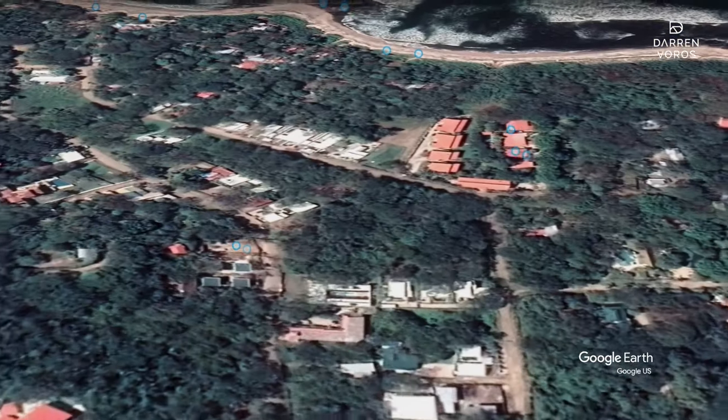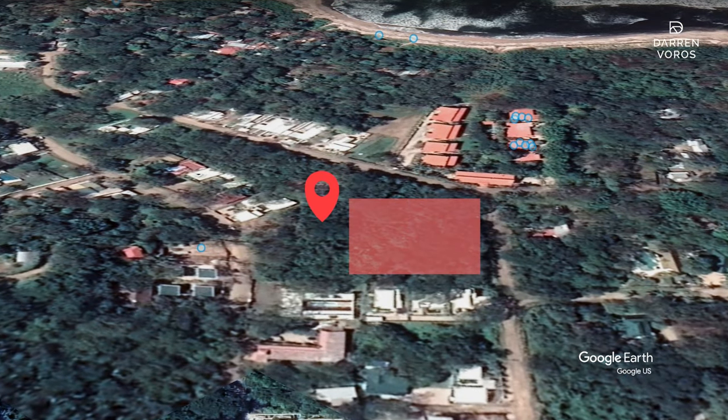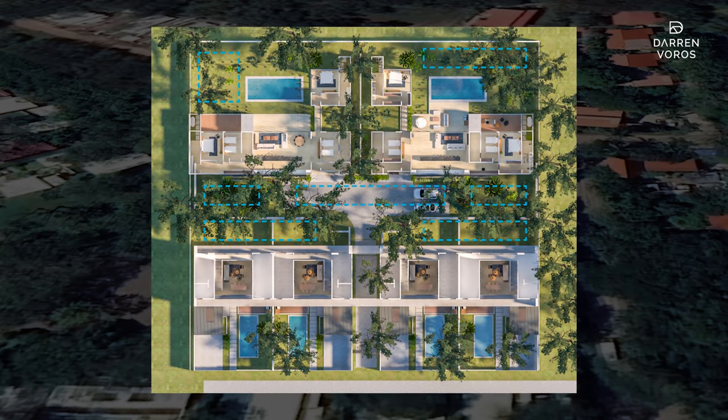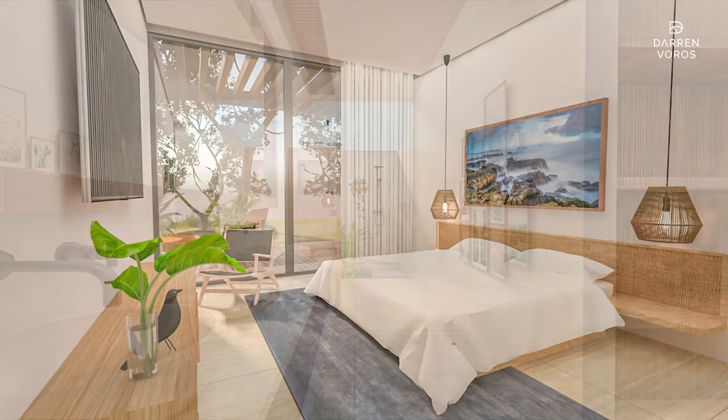In another significant step forward, we successfully merged our two lots into one. This has allowed us to start creating our condo corporation for the project. With the completion of the condo corporation and with the building permits in hand, we can now market and advertise the properties for sale.